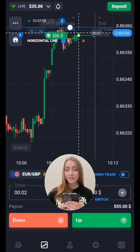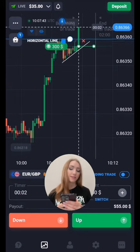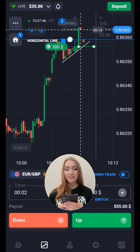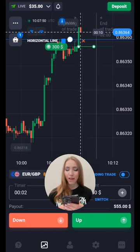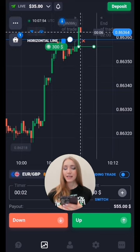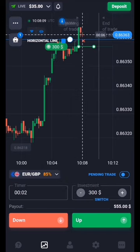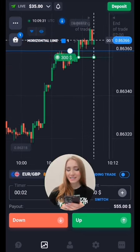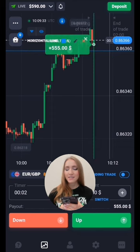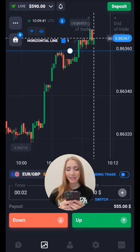Let's open the trade up here — I think the price will break this level through. It is obvious that the price has been moving up in the flat zone but the price lows are becoming higher, so two minutes must be enough. Right now a very good impulsive green candlestick formed and it's gone beyond the level. This level is broken through — we got the profit. We made money on the breakthrough of the resistance level.